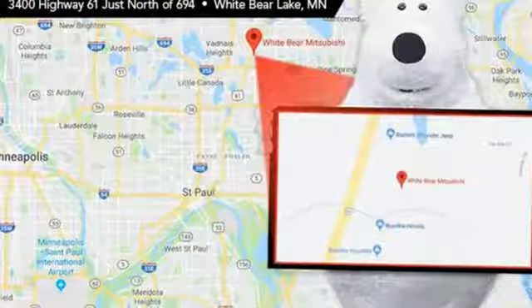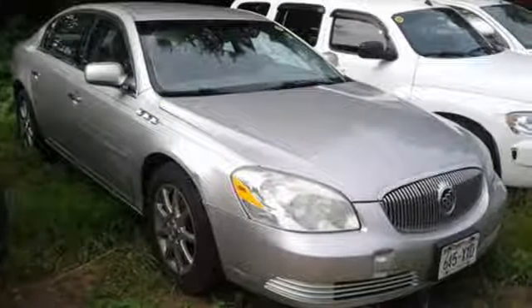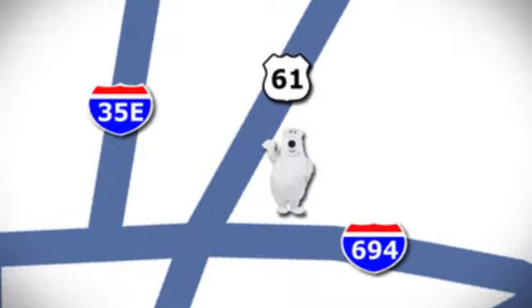The instruments are clear and simple, and the controls are straightforward and easy to use. Buick, expect more than you'd imagine. Take it for a test drive today. We're conveniently located at 3400 Highway 61 North in White Bear Lake, Minnesota.